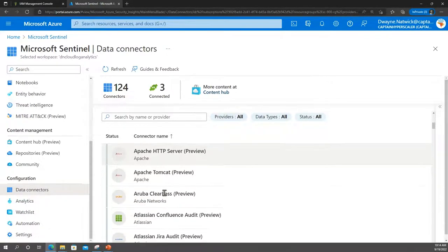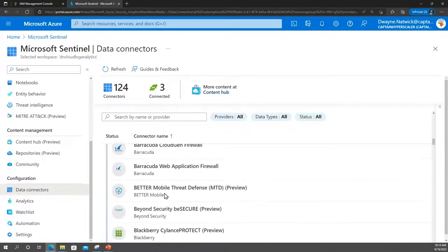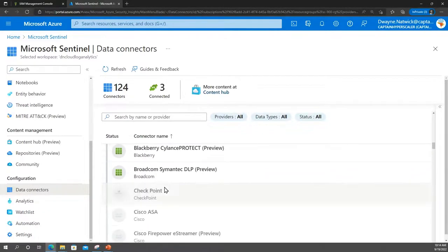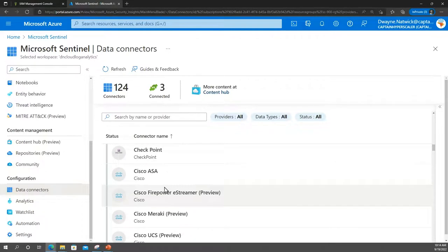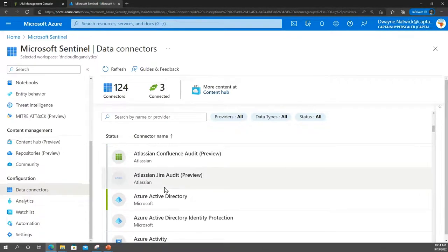We have all of these solutions in here — Azure solutions, Microsoft solutions, Barracuda, BlackBerry, Checkpoint, Cisco, and Palo Alto is in there as well. We also have AWS and GCP in here.